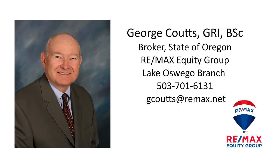This is just a preview — there's so much more for you to see. For more information, or to schedule your own personal tour, please contact George Coutts with RE/MAX Equity Group at 503-701-6131.